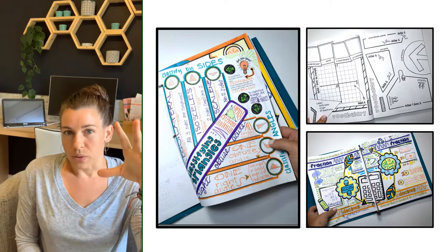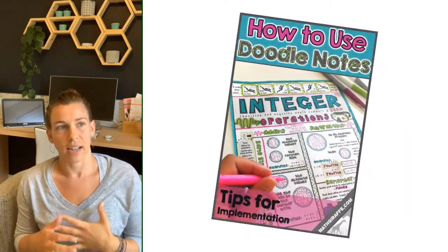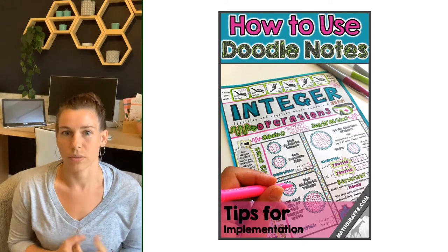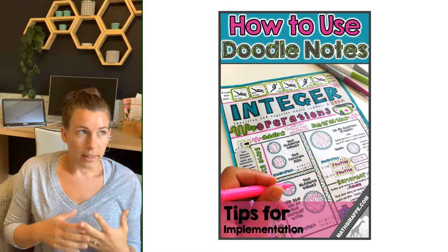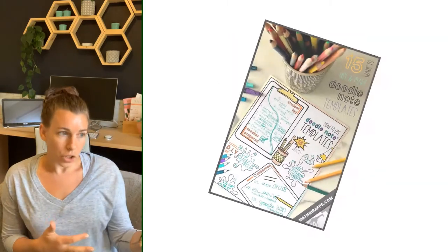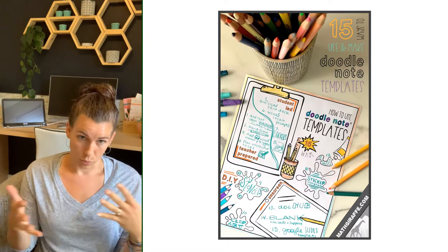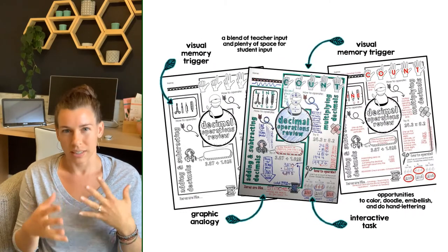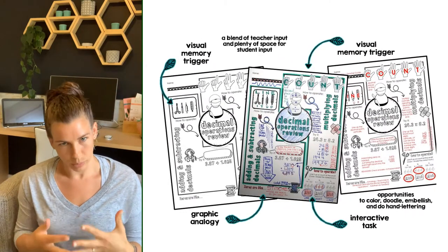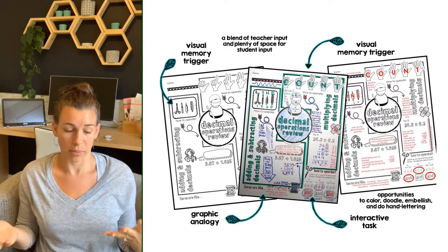Doodle notes are like a cross between sketch notes, which are free-form, and infographics, which blend visuals and text — but with a little more guidance and scaffolding, more interaction for your students, and some built-in features that boost memory, focus, and even relaxation.